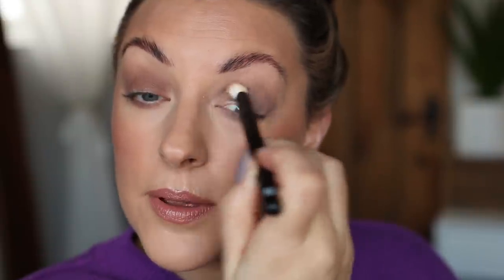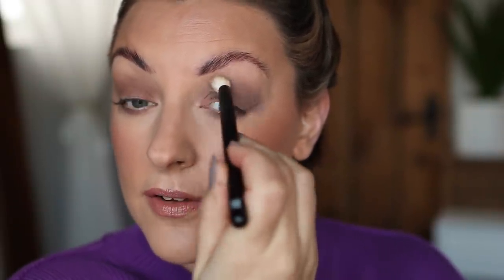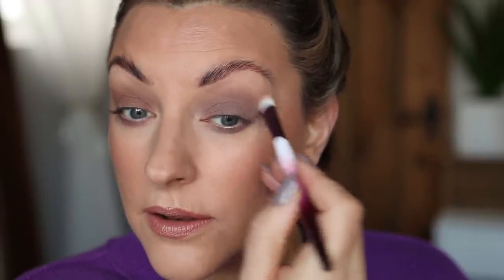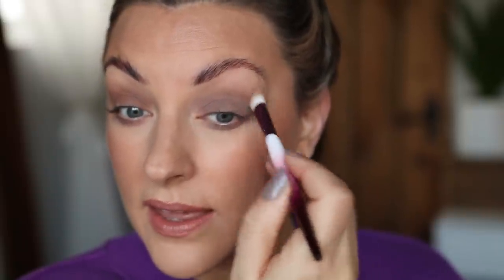Let's try to build up the coverage to see how it builds on itself. Now that the initial layer has dried down, is it going to start picking itself back up or crumbling? No — unproblematic. It's what we like to see.